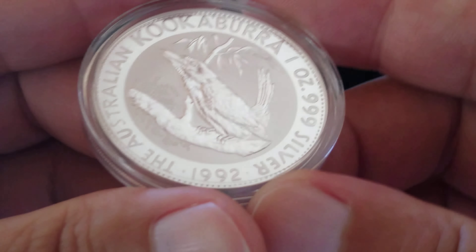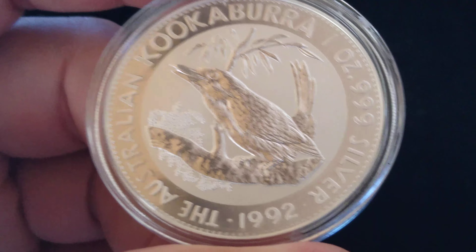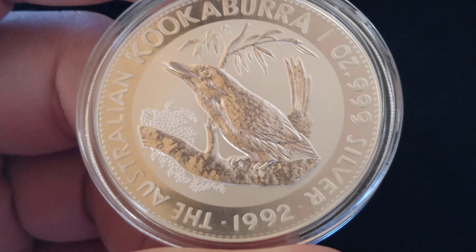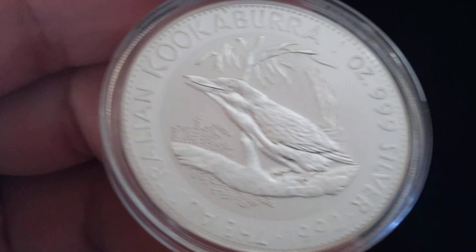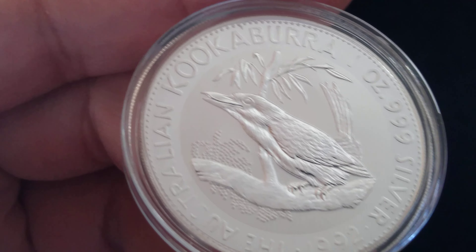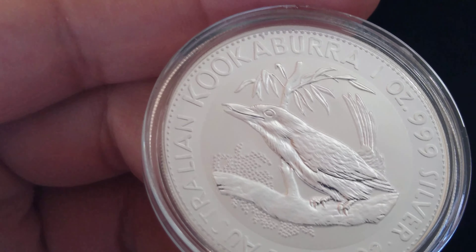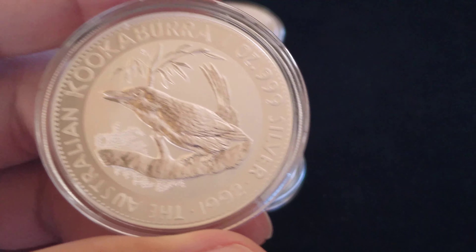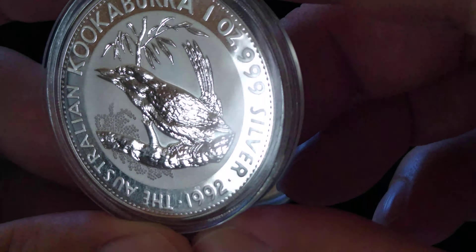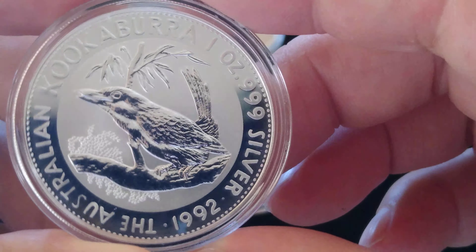I picked up this Kookaburra just because I liked the way it looked. This is a nice 1992 Australian Kookaburra one-ounce silver coin, brilliant uncirculated. It was from a guy who had them direct from the Perth Mint roll — I think his name is Colorado Coins, he's on eBay. It's a beautiful round with a reverse proof type of look.